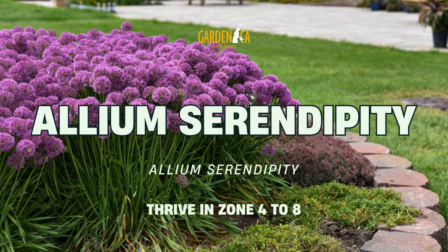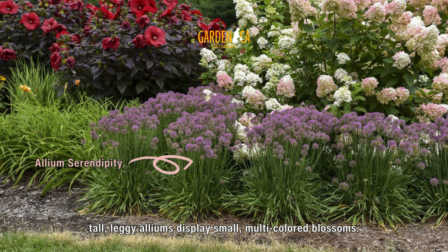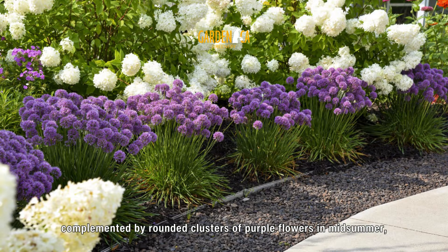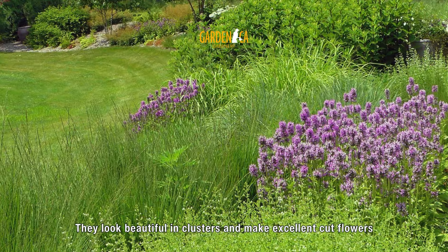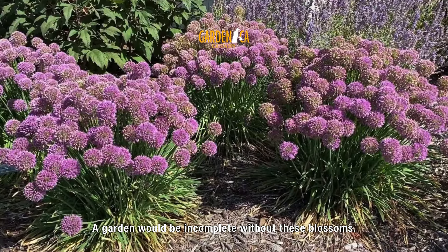Number 2: Allium Serendipity. Without overrunning their space, tall, leggy alliums display small, multi-colored blossoms. Elegant, upright clumps of blue-green strappy leaves, complemented by rounded clusters of purple flowers in midsummer, are eye-catching. They look beautiful in clusters and make excellent cut flowers since they survive a long time. A garden would be incomplete without these blossoms.